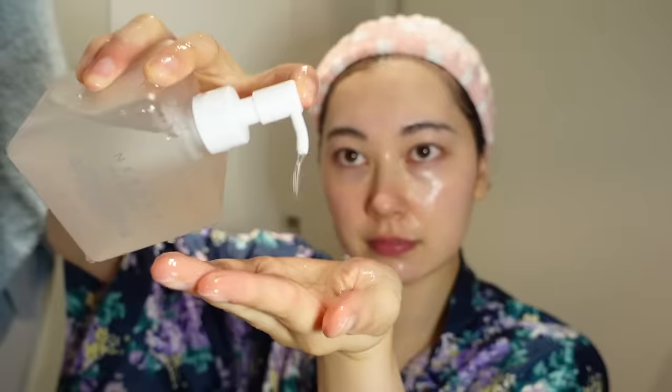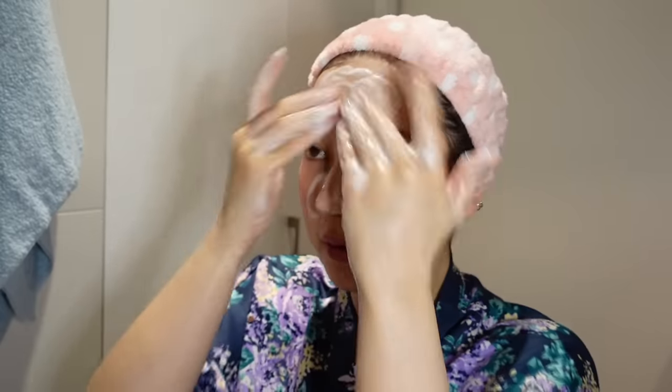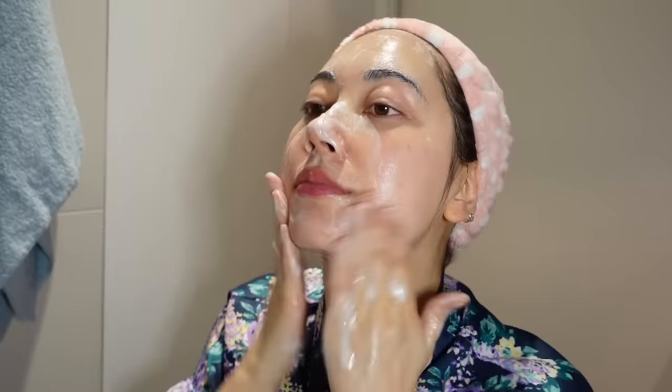That is also another option if you're able to get your hands on the Muji one. Once you are done with your oil cleanser, please do make sure to follow up with a second step or water-based cleanser because we don't want to leave any of that oil residue left on our skin.